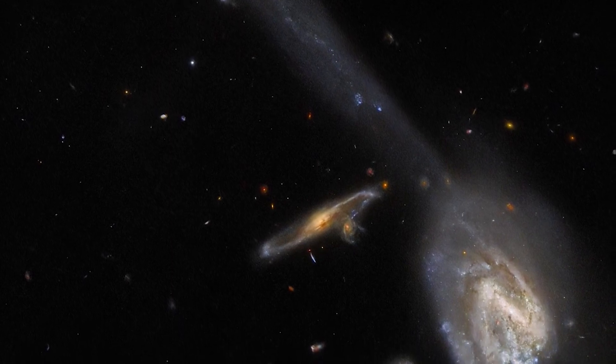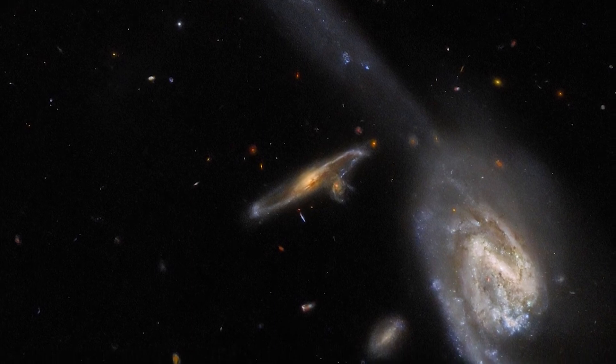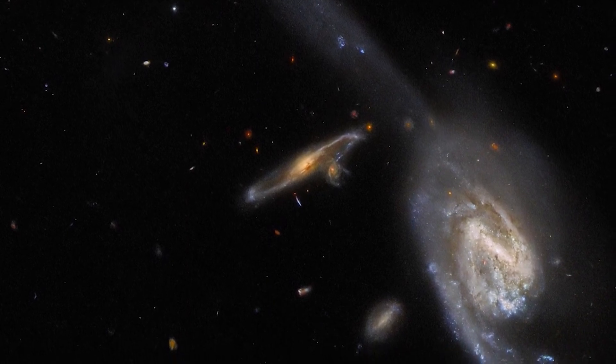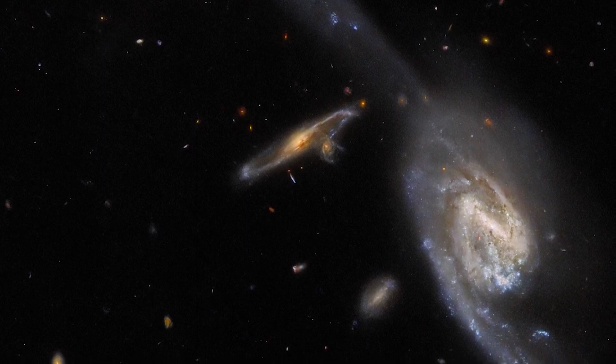When two galaxies gravitationally interact, they create a long slender tail of gas, dust, and stars. The third member of Wilde's Triplet lies just beyond the field of the Hubble picture, but a tidal tail from one of the two foreground galaxies seems to link the pair.